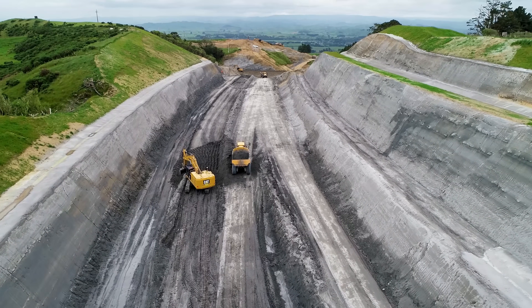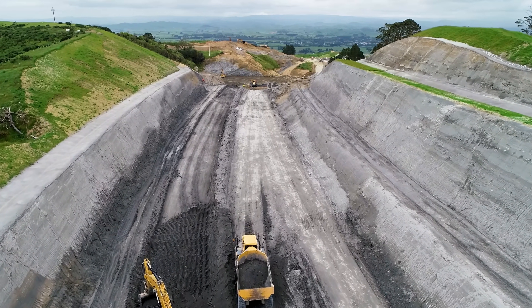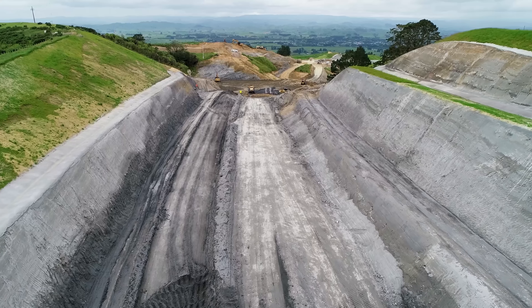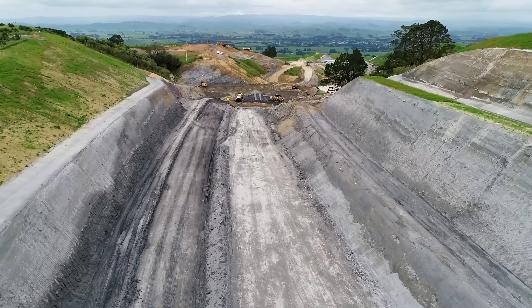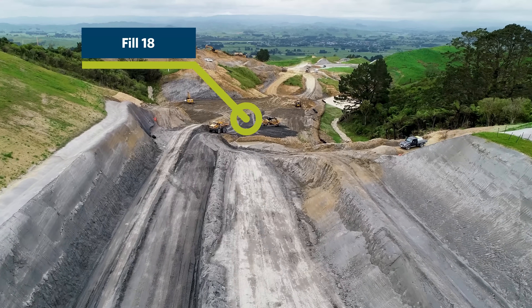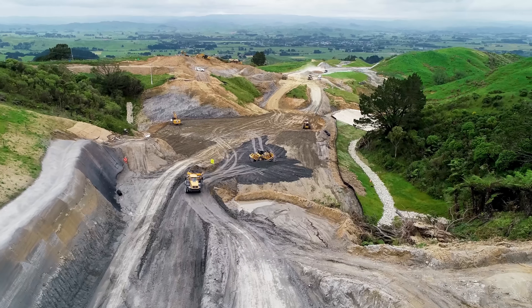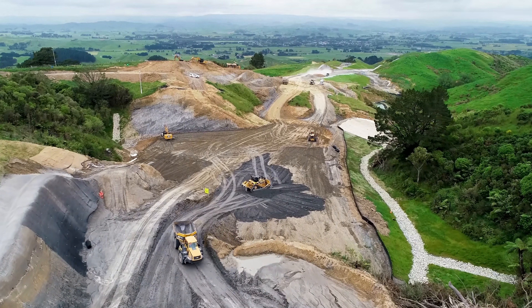It's clearly been pretty wet just before the flyover because the material looks quite damp with a few puddles lying around. This is our last big fill — Fill 18. We've made good progress, with one of the last major culverts being constructed in the lower levels of that fill.